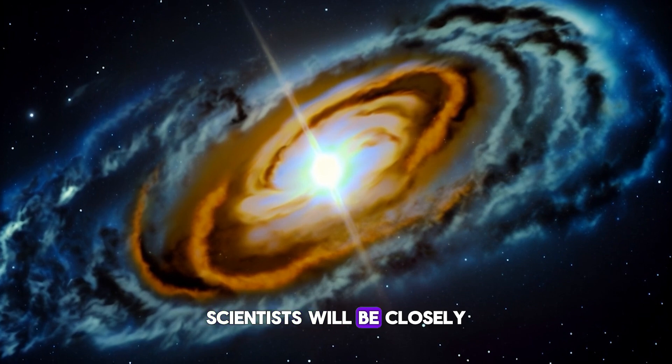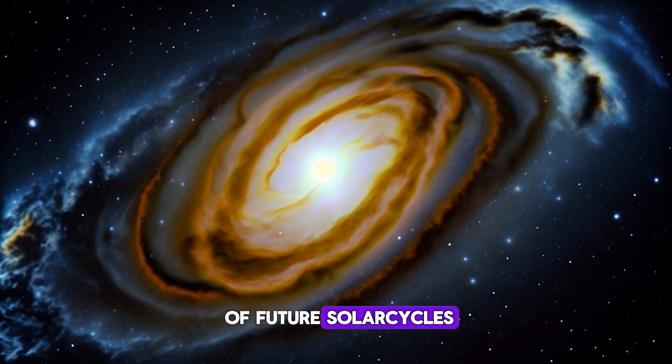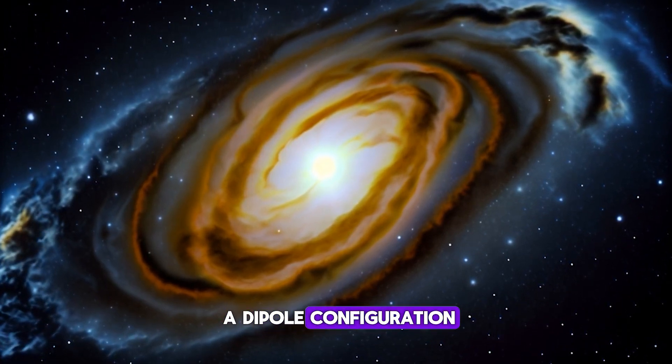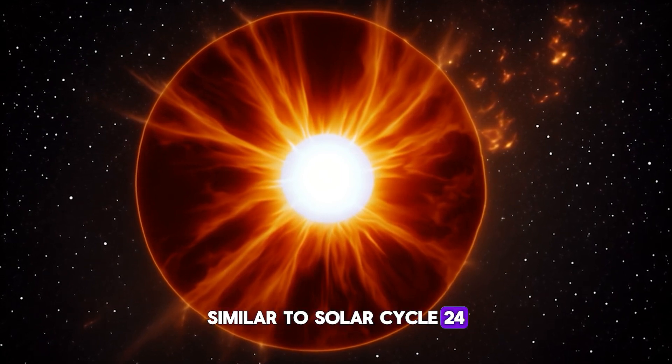Scientists will be closely monitoring the Sun's magnetic field reversal to predict the strength of future solar cycles. A quick return to a dipole configuration might indicate a more active cycle, while a slower transition could mean a weaker one, similar to solar cycle 24.